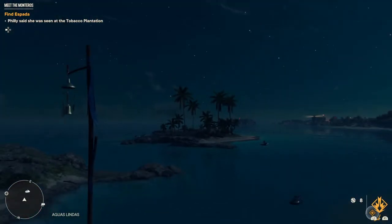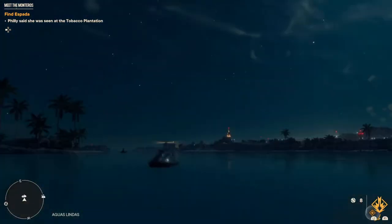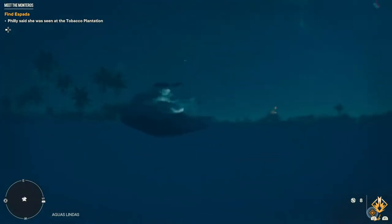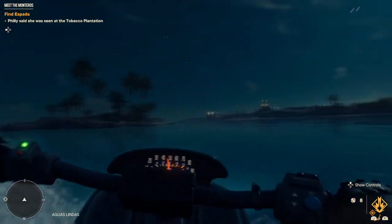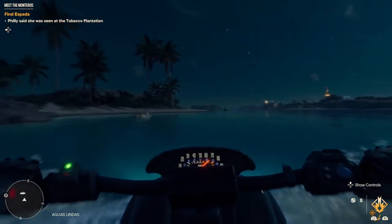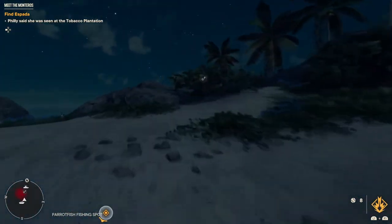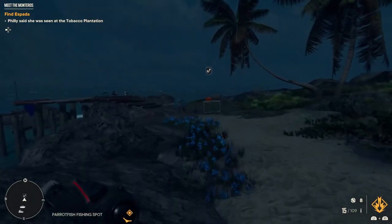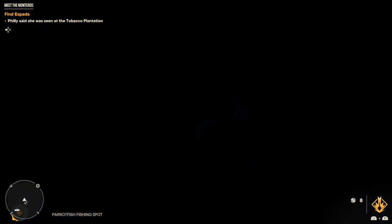Now we need to head to the little island over there. What you need to do is just jump in right here.